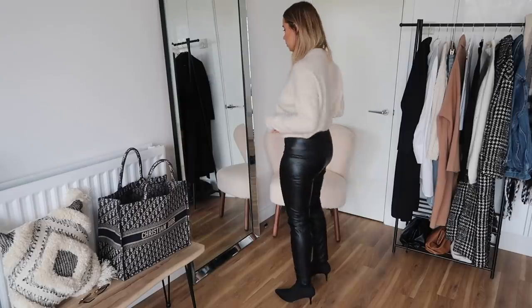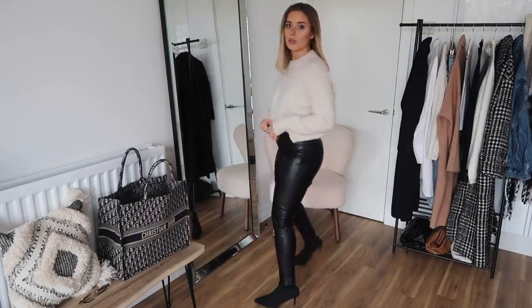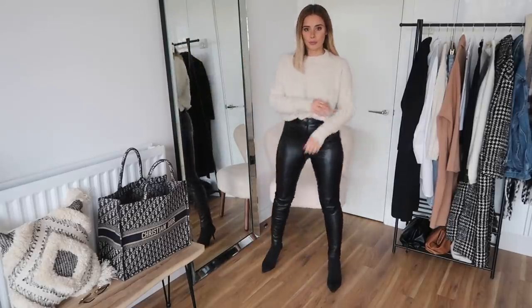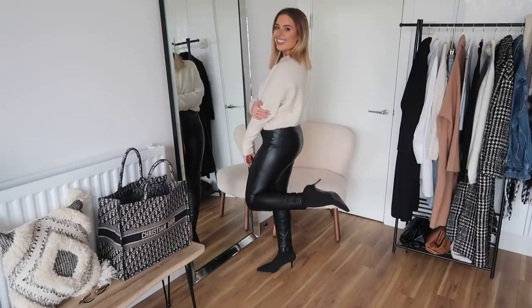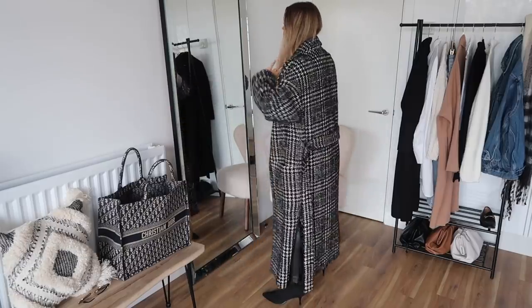This next outfit uses the same jumper, but I've switched up the trousers and shoes. The base of this outfit is one that I think works so well across my entire wardrobe — it's a really great transitional one as well if you're going from winter to spring, because you can use a lighter jacket or no jacket at all, depending on where you live and your climate. Every coat in my wardrobe works so well with this aside from leather jackets, since the trousers are leather.